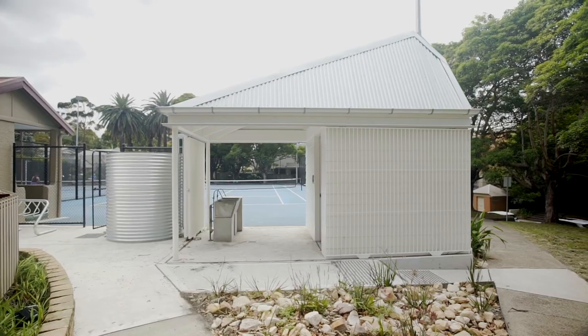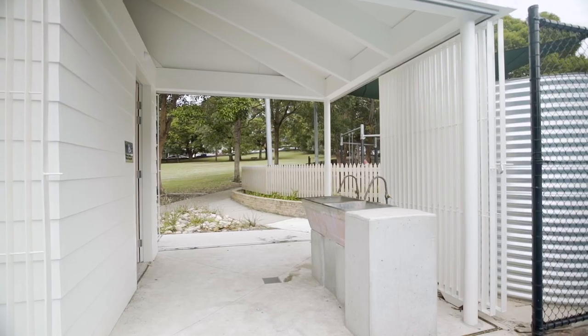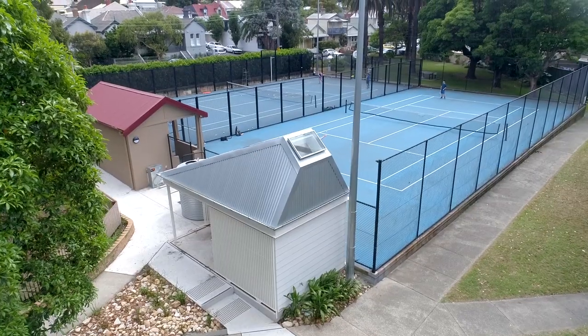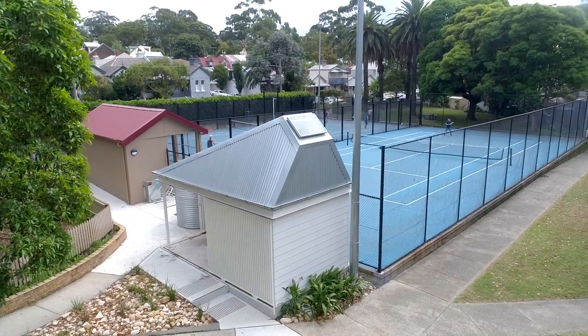Understanding that from an architectural point of view, it was very important that we knew how this building would not only relate to the tennis courts but how it would relate to the park. The psychology around a public building is that it needs to be very public — very open and used by as many people in as many permutations as possible, giving the most amount of architecture to the most amount of people.